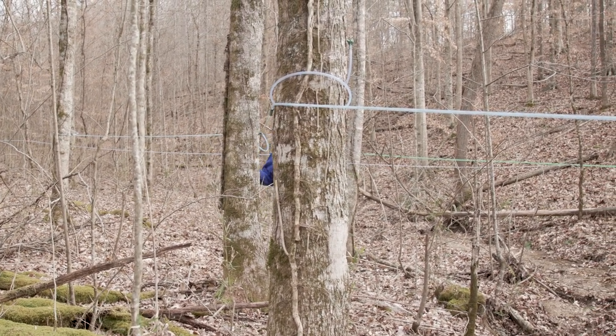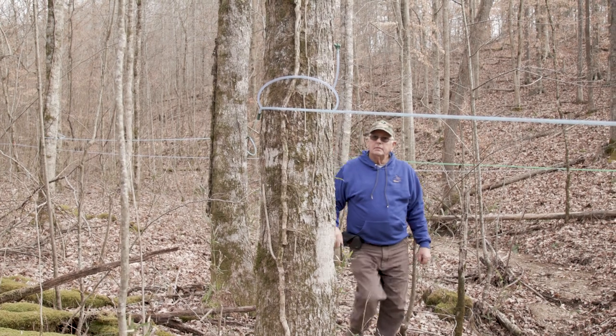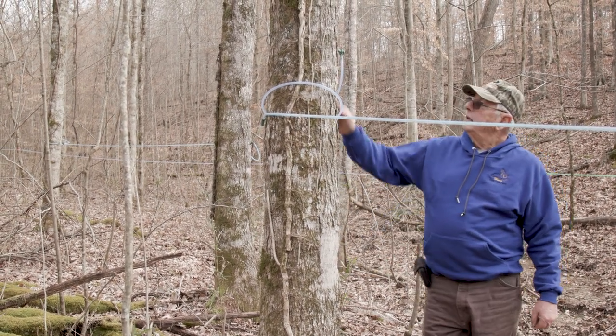We're also managing for white oak where we can on some of the west and southwest facing slopes.